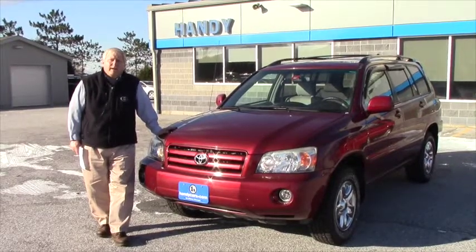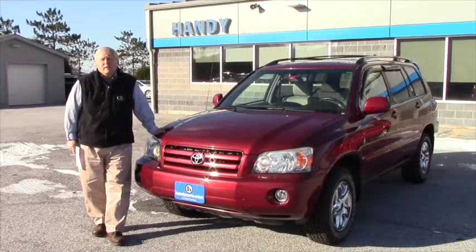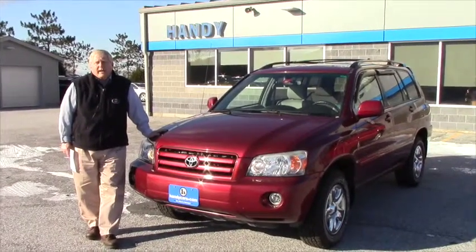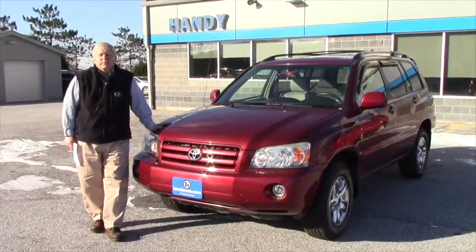Again, my name is Randy from Handy Chevrolet, St. Albans, Vermont. My direct line is 802-528-2123.